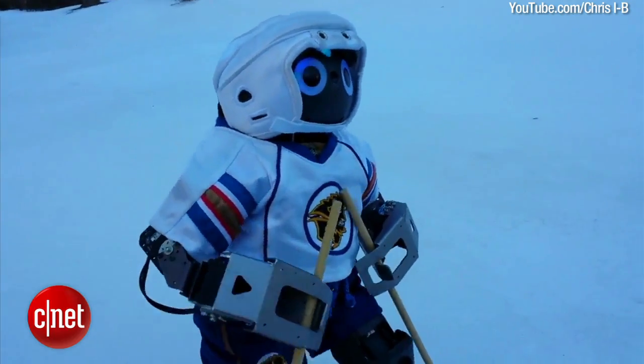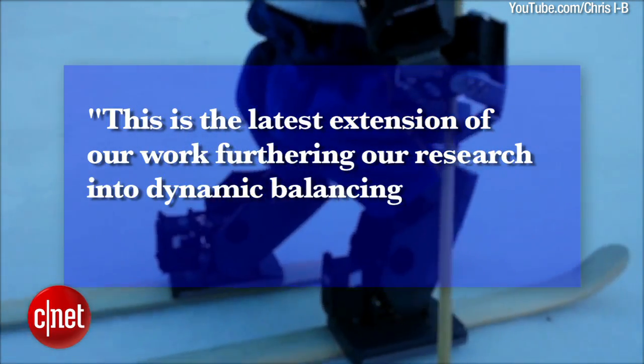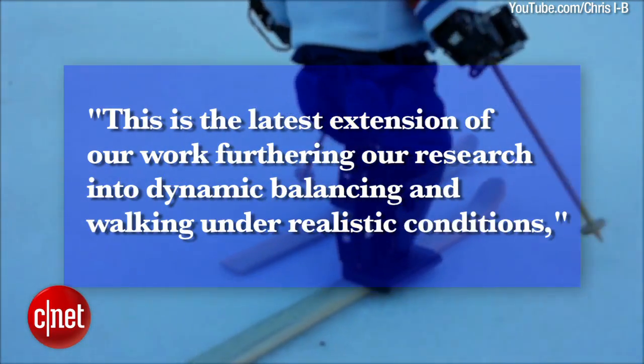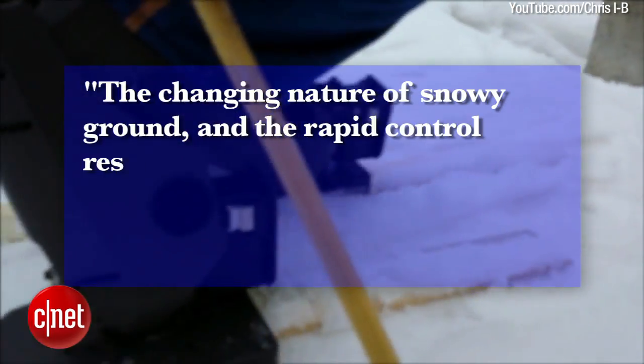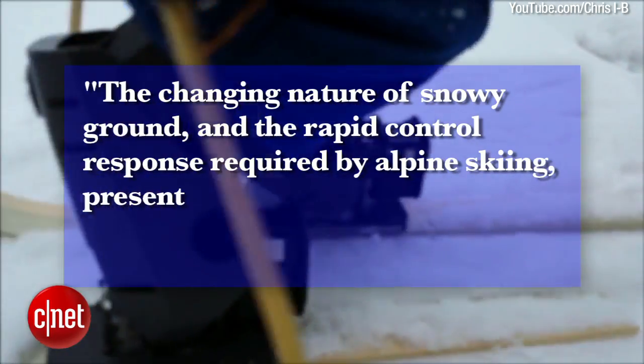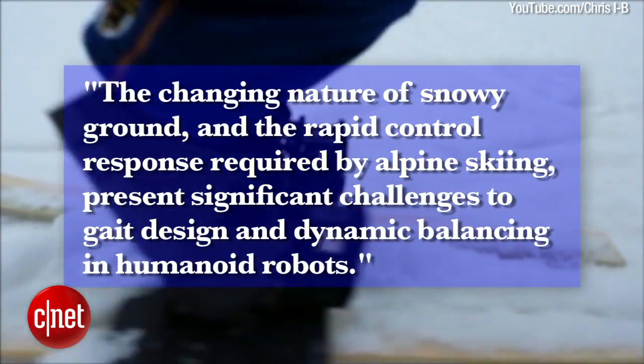The lab said in a statement: this is the latest extension of our work furthering our research into dynamic balancing and walking under realistic conditions. The changing nature of snowy ground and the rapid control response required by alpine skiing present significant challenges to gait design and dynamic balancing in humanoid robots.